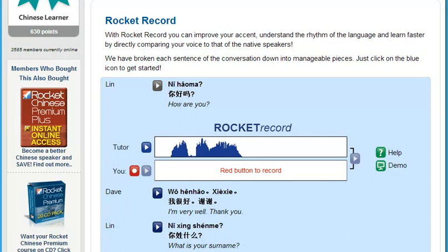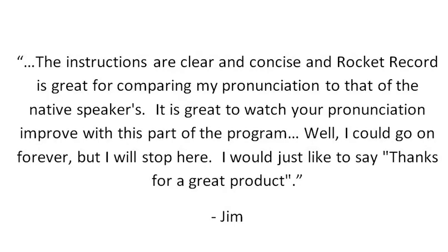Here's what Rocket Languages member Jim had to say about Rocket Record: 'The instructions are clear and concise, and Rocket Record is great for comparing my pronunciation to that of the native speakers. It's great to watch your pronunciation improve with this part of the program. I could go on forever, but I will stop here. I would just like to say, thanks for a great product.'